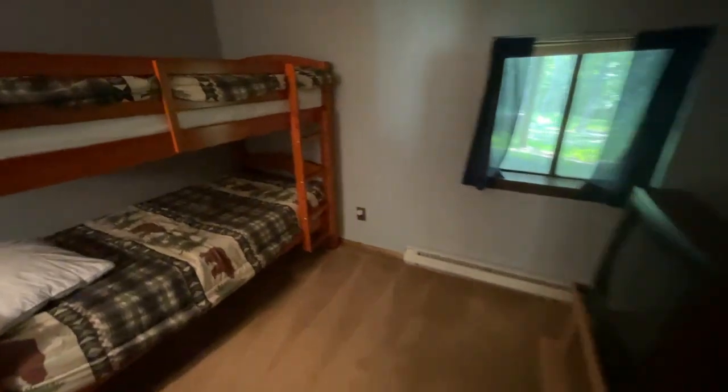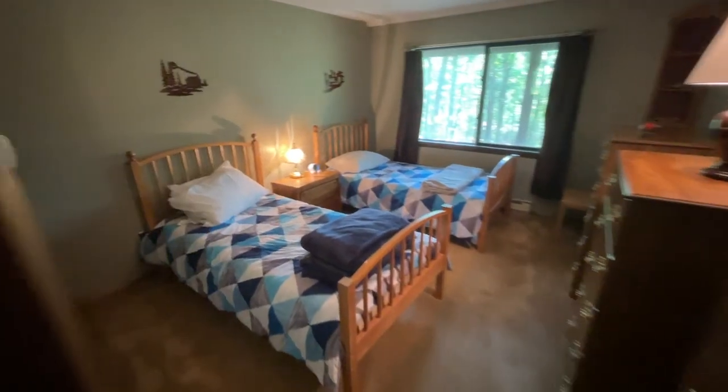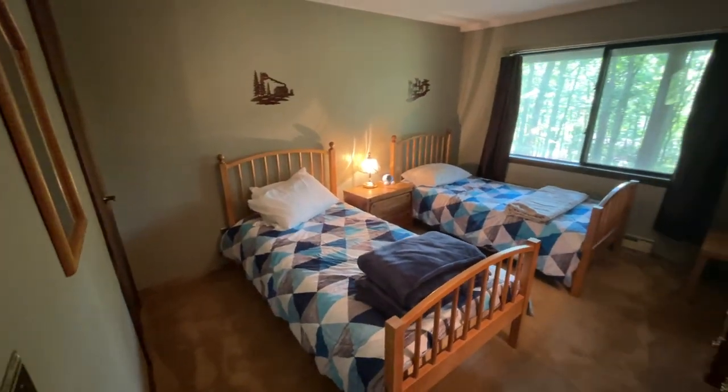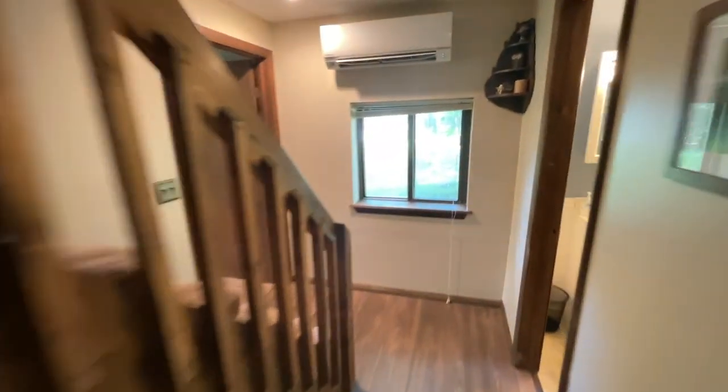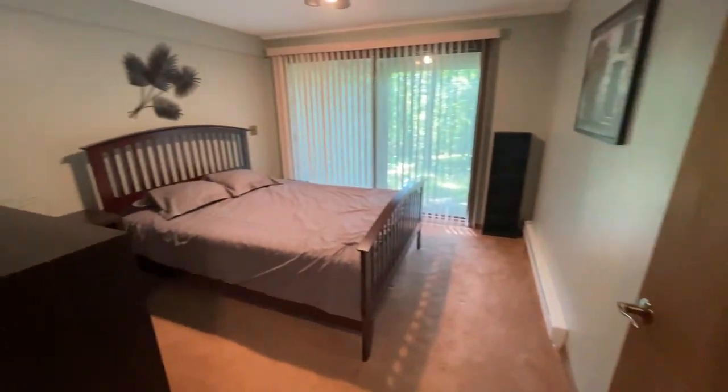This is bedroom number four, and this is bedroom number three. All good sizes — you could fit beds of all sizes into these two depending on your configuration. The ceilings are probably eight feet tall, so you could put bunk beds in if needed. Four bedrooms plus the loft makes it pretty easy to fit groups of all sizes. That's the lower level.